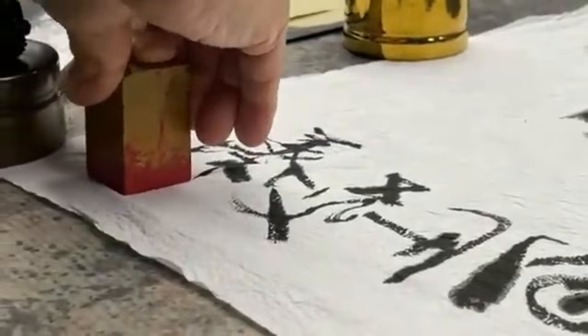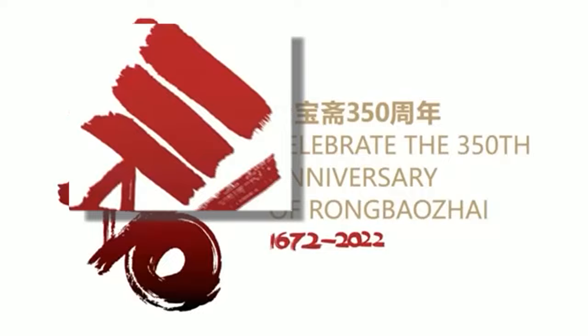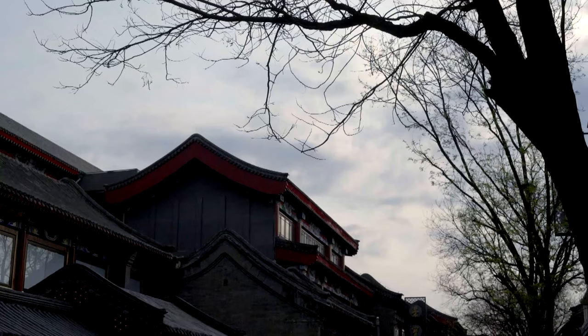The badge for Rongbaozhai uses the Chinese characters of 3, 5, and 0. The character 3 is shaped like a book, representing the long historical tradition of Rongbaozhai. 5 represents the interweaving of yin and yang, and the circle of 0 means complete, eternal, and hope in the future.